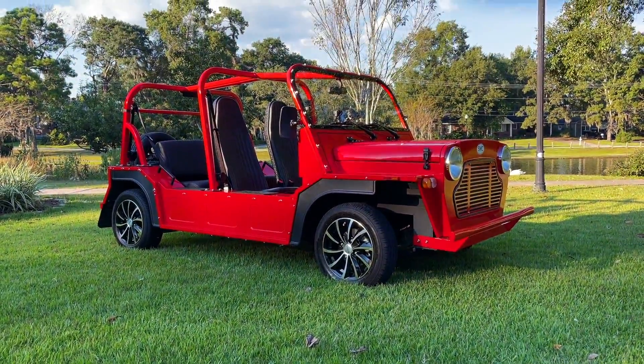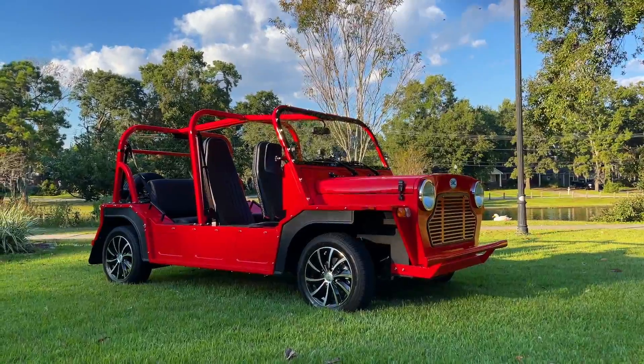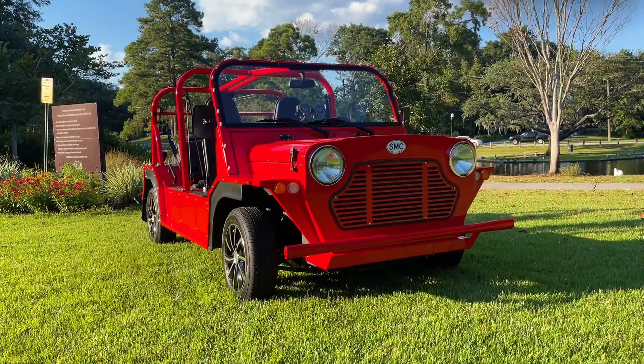Hello everybody and welcome to today's video. I'll be showing you this 2020 Moke — it's 100% electric — here today in beautiful North Charleston, South Carolina.